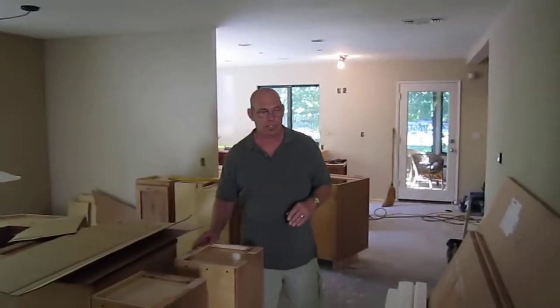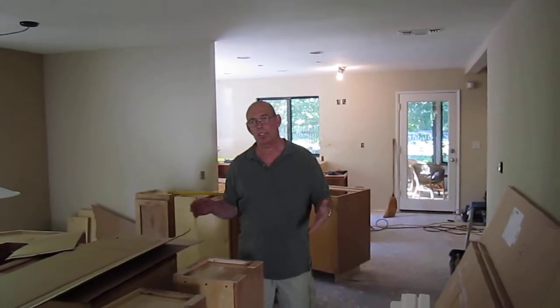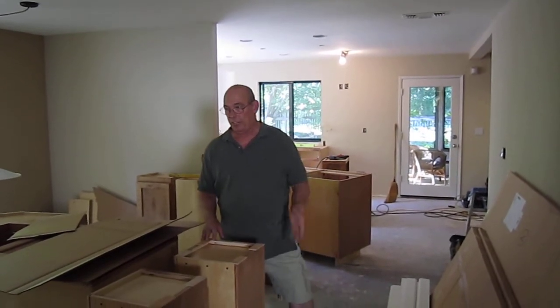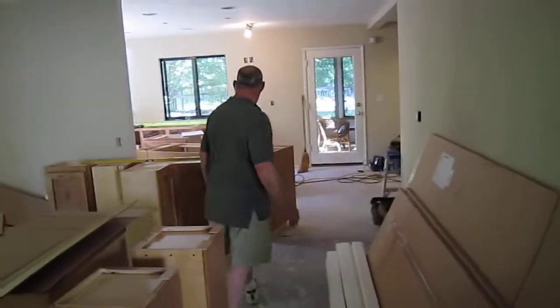Actually, the cabinets arrived yesterday, so we take that time to unbox everything, check it for damage, make sure everything's good. And if it's not, then we can order what we need to. In this case, it all turned out good. There's no dents, dings, or damage. It's all good.